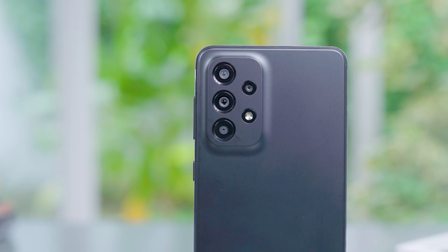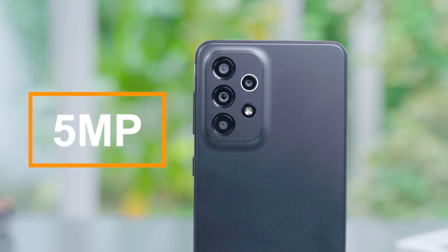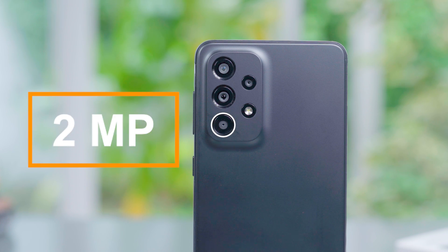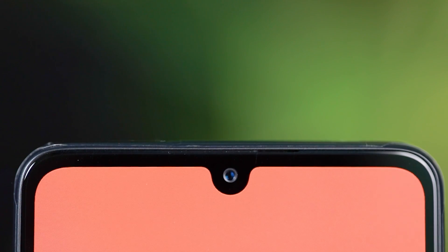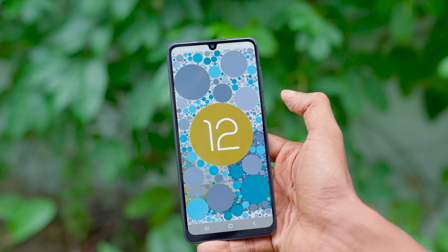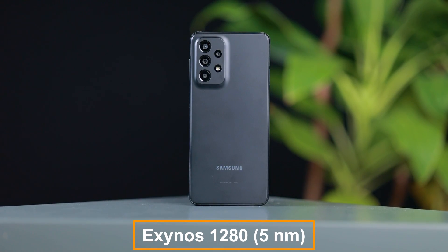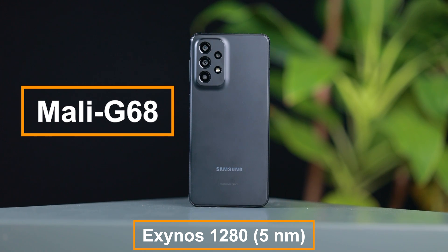With the back camera, there are 48MP wide lens, 8MP ultra-wide, 5MP macro lens, and 2MP depth lens. With the selfie camera, there is a 13MP lens. This runs Android 12, One UI 4.0, with an Exynos 1280 5nm chipset and Mali-G68 GPU.